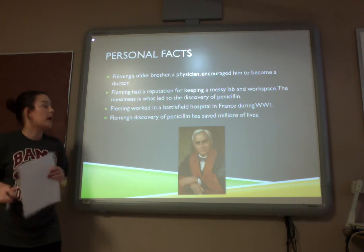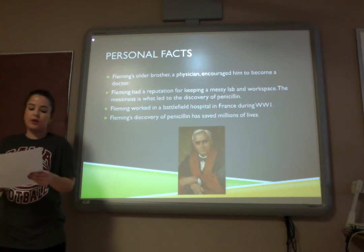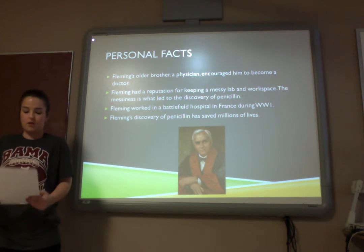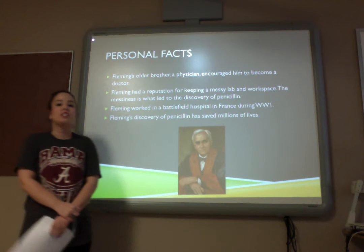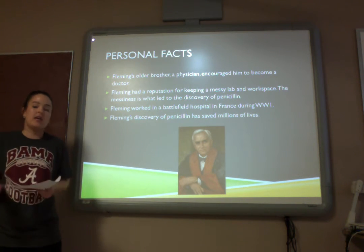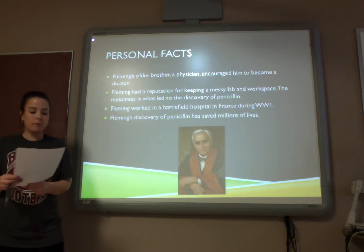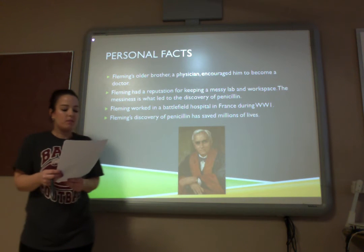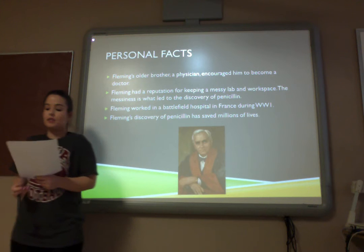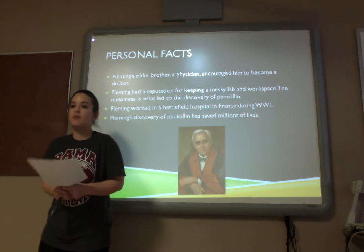Here are some personal facts about Alexander Fleming. Fleming's older brother was also a physician and encouraged him to become a doctor. Fleming had a reputation of being very messy — his work was messy, his lab was messy — and that is partly the reason why penicillin was found. Fleming worked in a battlefield hospital during World War I in France. His discovery of penicillin saved millions of lives.